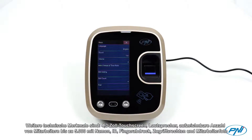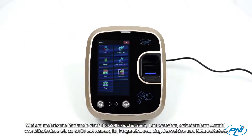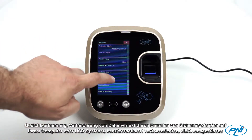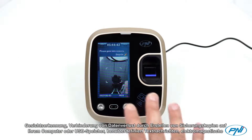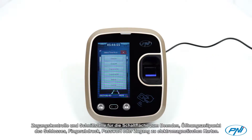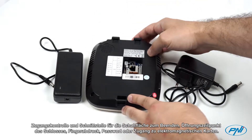Technical features of Penny Face 600 include: a 4.3 inch touchscreen, loudspeaker, recordable number of employees up to 5000 containing name, ID, fingerprint, access rights and employee photo, facial identification, data loss prevention by creating backup copies on your computer or USB memory, custom text messages, electromagnetic access control and exit button interface, lock opening timing, and authentication via fingerprint, password or electromagnetic card.